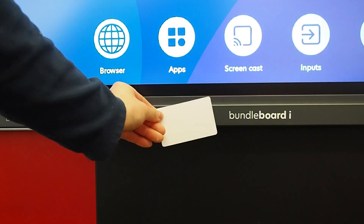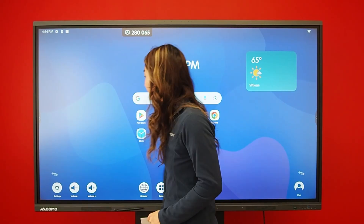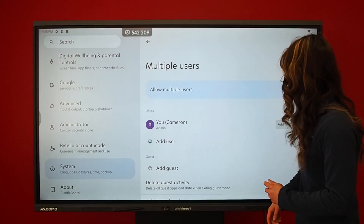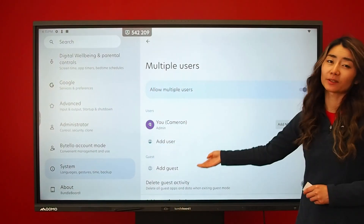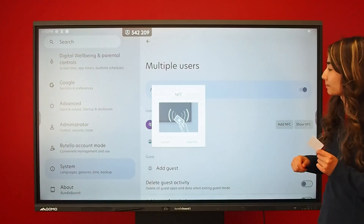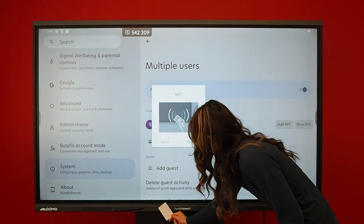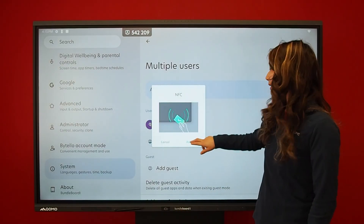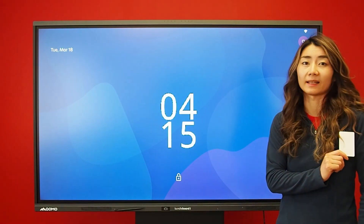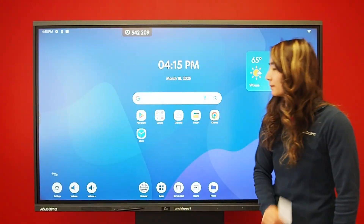The board comes equipped with an NFC sensor. To add an NFC card, go to settings, Systems, Multi-user. Over here you can add additional users to your board or use your NFC card to lock the screen. Click 'Add NFC,' a prompt will pop up — take your card, tap it, it will turn green, then click 'Add NFC.' Now when I'm done for the day, I can lock my screen, leave for lunch, come back, tap, and I'm back in my account.